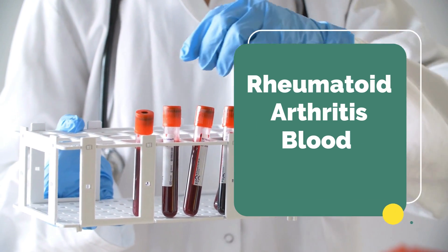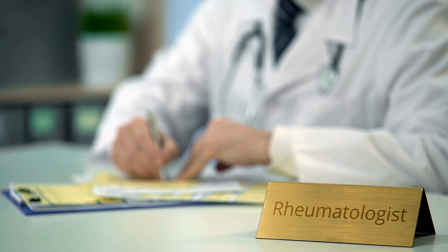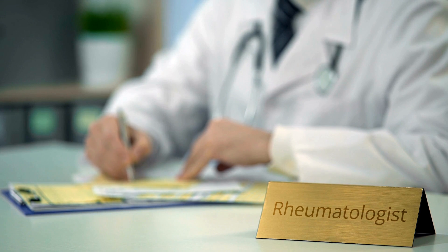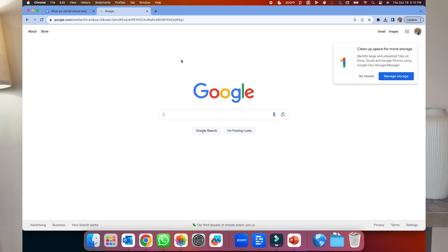When Rheumatoid Arthritis is suspected, your doctor will order many blood tests. Once you receive the results, if they are abnormal, you will also receive a referral to see a rheumatologist. Now, it may take between 4 to 6 months to see a specialist, and naturally you will search for additional explanation.